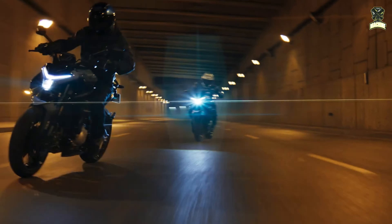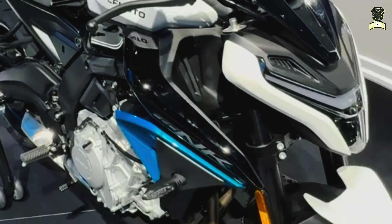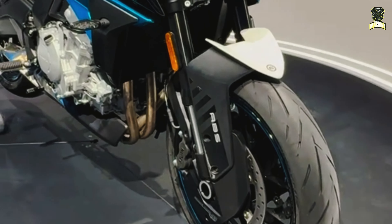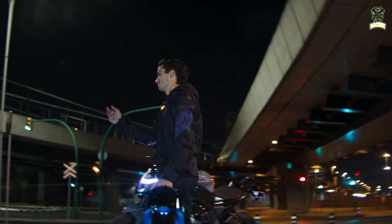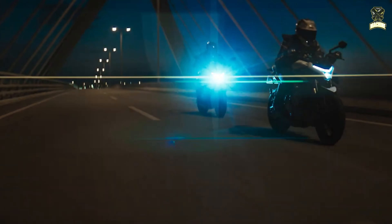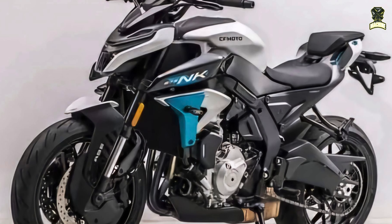If you're asking if the new 675NK differs from the 650NK model, the answer is yes, and very much so, since the older model features a parallel twin engine rather than the new three-cylinder engine on the 2025 675NK. The looks are also substantially different, with the new model having a sleeker, more pointed front end.